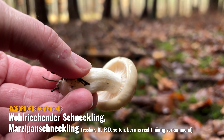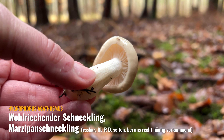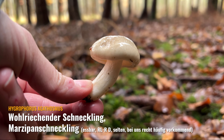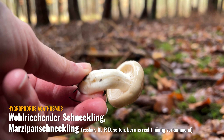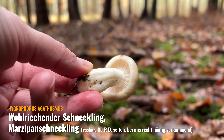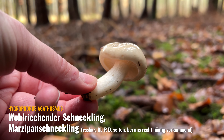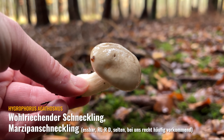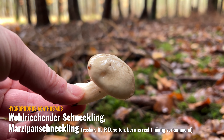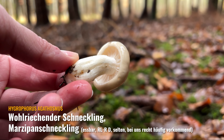Er gilt eigentlich als ganz guter Speisepilz. Manche halten ihn für nicht so kulinarisch hochwertig, manche sagen, es sei ein guter Speisepilz. Wir haben ihn selber noch nicht probiert. Weiße Pilze muss man immer ein bisschen aufpassen, wenn man die sammelt, wobei die ja leicht gräulich-bräunlich am Hut sind. Aber es gibt auch durchaus hellere Varianten vom Marzipanschneckling.